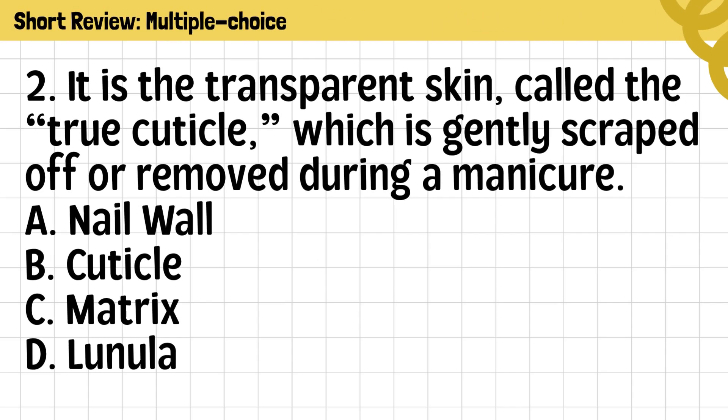Question 2. It is the transparent skin, called the true cuticle, which is gently scraped off or removed during a manicure. A. Nailwall. B. Cuticle. C. Matrix. D. Lunula.